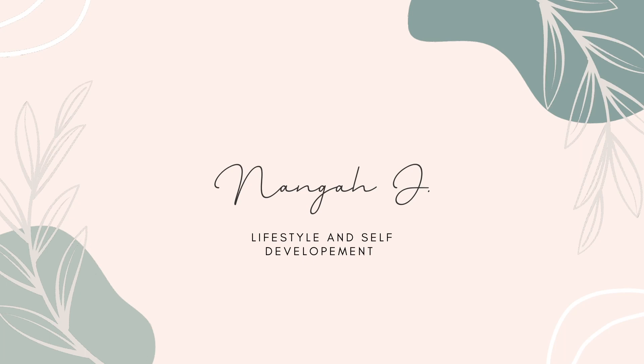I went to Primark on two different occasions to literally search for the best items you can find there right now. When you watch this video, I'm sure you'll be running to Primark immediately. So let's just move straight on to the video. The first item I'm going to show you guys is this pajama set.